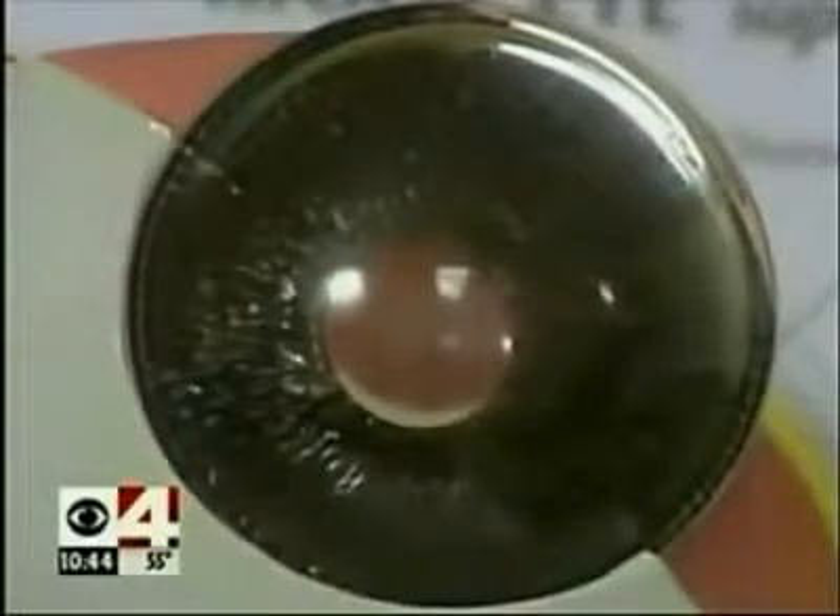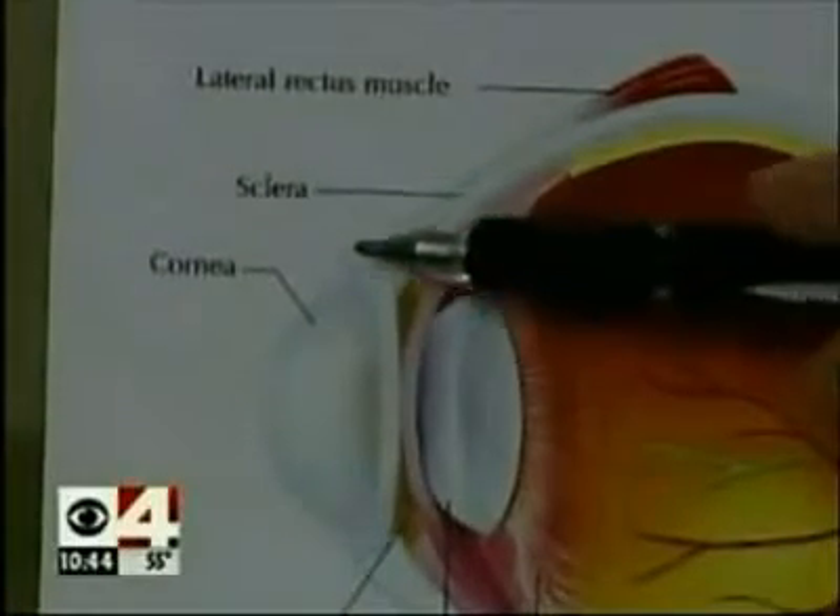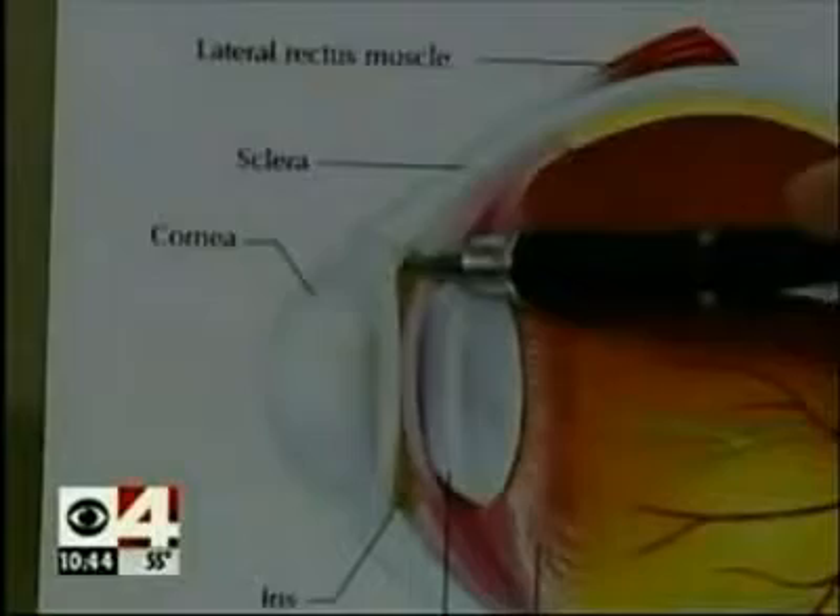Eye surgeon Thomas Samuelson says in a healthy eye, a ring-like canal keeps fluid pressures safe. The natural drainage system of the eye is at the junction of the sclera, which is the white of the eye, and the clear cornea. Right at the intersection there, the drain passes circumferentially around the eye.